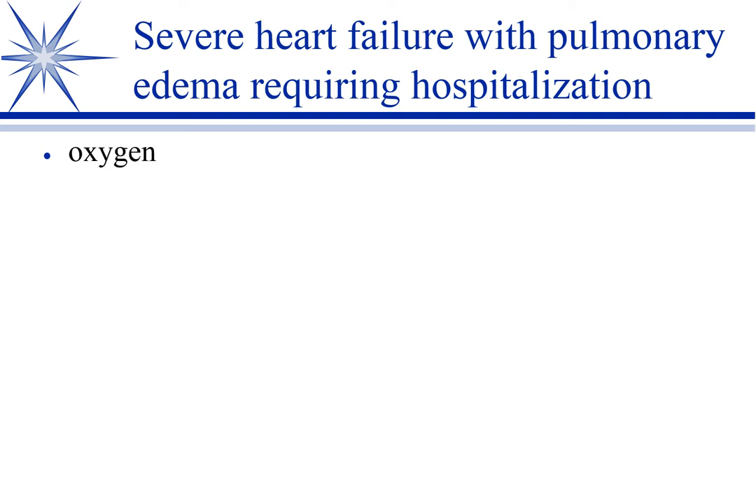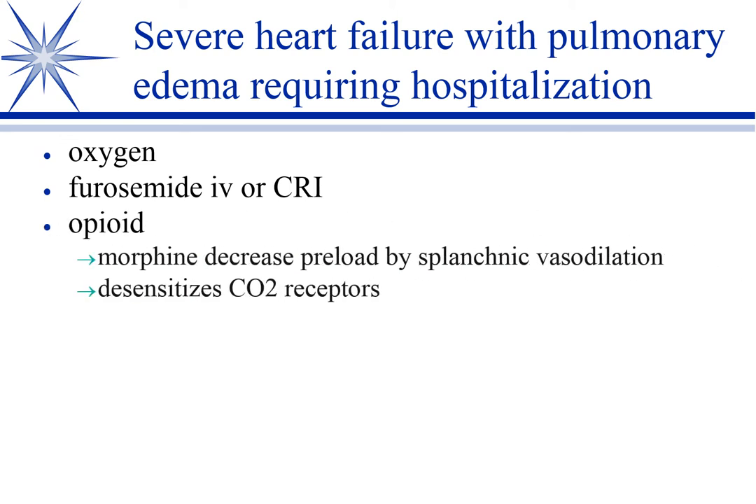Dilated cardiomyopathy cases are more likely to present in emergencies with acute or peracute decompensation. Mitral valve disease can also present acutely, particularly when the patient ruptures a chordae tendineae — the little string keeping the mitral valve from prolapsing too far. Once it ruptures, the valve just flops back and forth with no control at all.